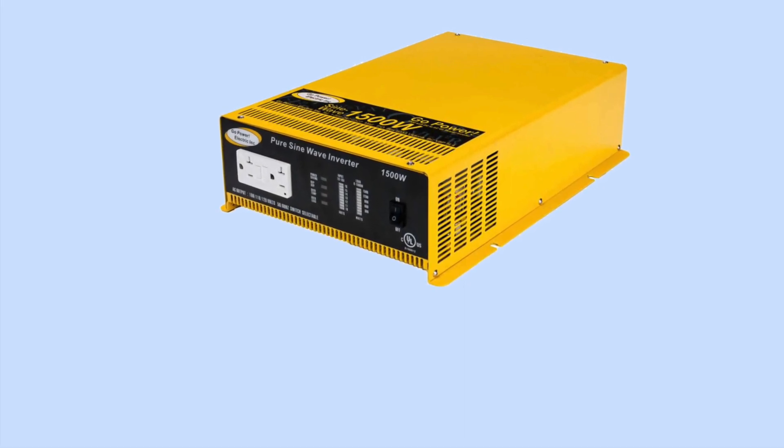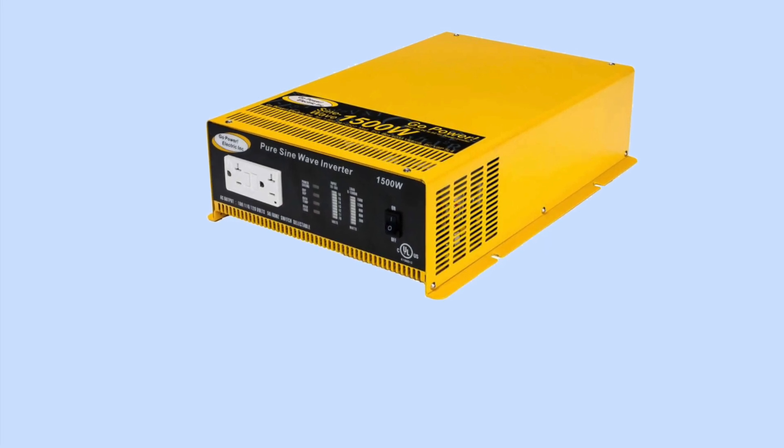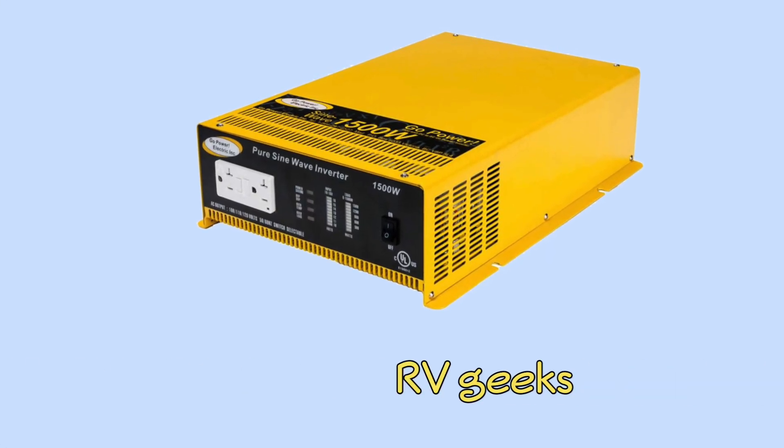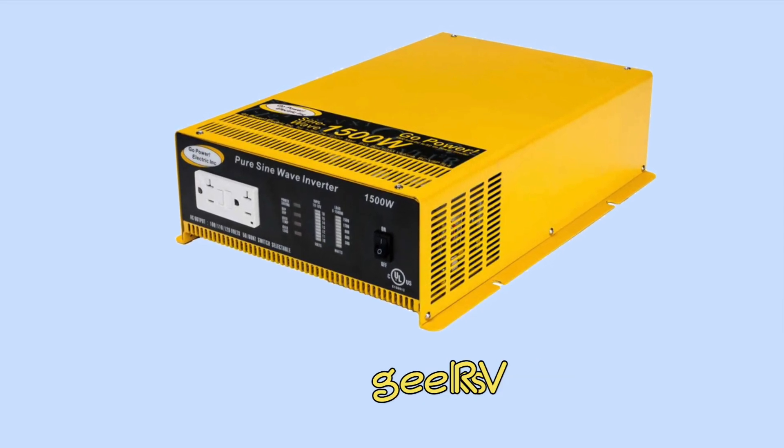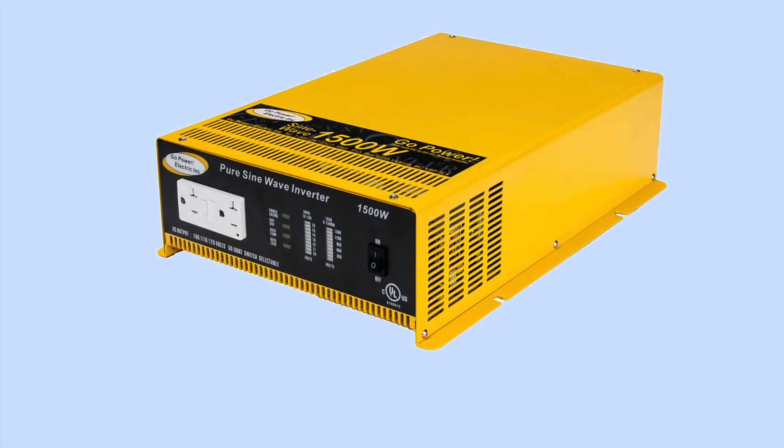Click the link in the video description to read Jason and Nikki's blog post, watch their excellent video all about inverters, and enter to win one for free. Be sure to enter before Thursday, November 21st, 2013.